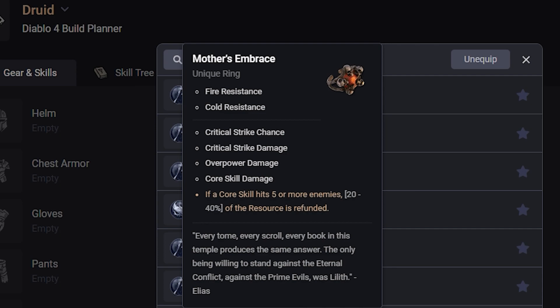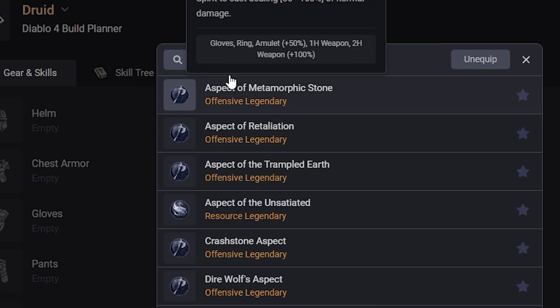Mother's Embrace: if a core skill hits five or more enemies, 20-40% of the resources are refunded. It has Critical Strike Chance, Critical Strike Damage, Overpower Damage, Core Skill Damage, and Fire and Cold Resist. This is pretty solid — I think this will find a place in core skill builds in some way, shape, or form.